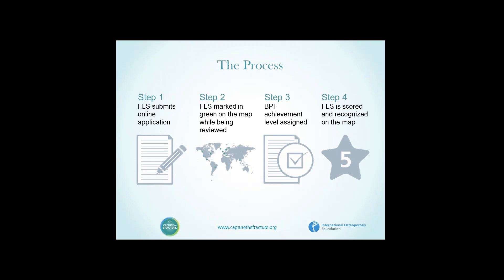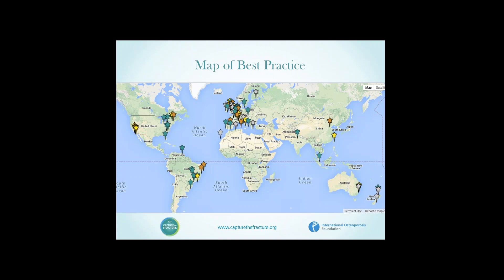The final grading is then illustrated on the map of best practice. We have representation from North America — the United States and Canada — Latin America, large numbers from Europe from northern through to southern Europe, and a smattering from Oceania including Australia and New Zealand, and indeed the Asia-Pacific region. There's work to be done given the number of national societies in our membership, but we've made a fantastic start.